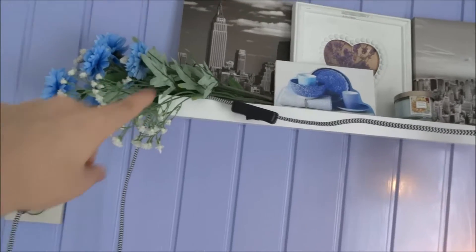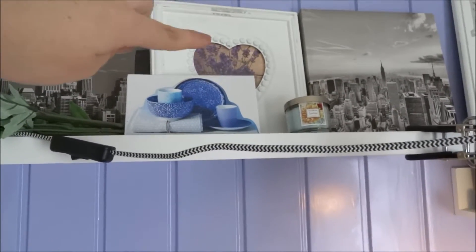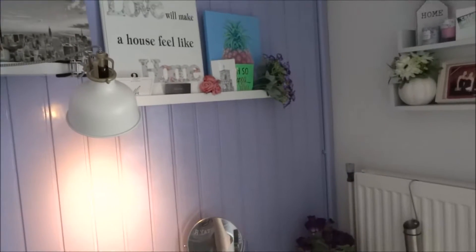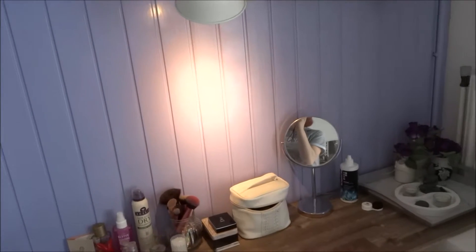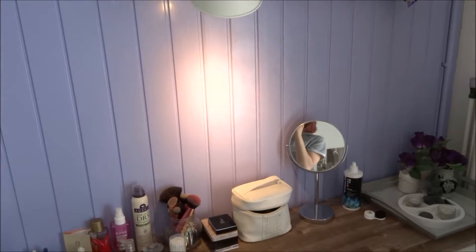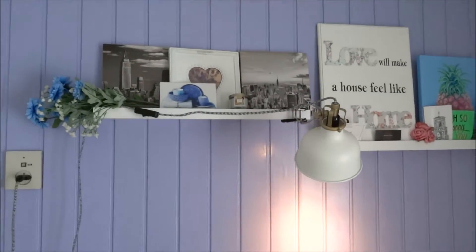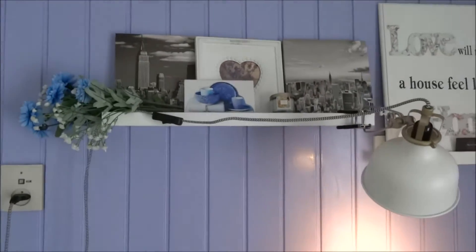What you see is some fake flowers with some New York paintings, a little frame, and I've put a little picture of lavender in it. As you can already see, there's a lot of lavender and purple and blue tones and colors in this room. I really like those colors because they're very relaxing to me. I love the lavender smell, so I just really like to create a relaxing atmosphere here — that's why I've done that.